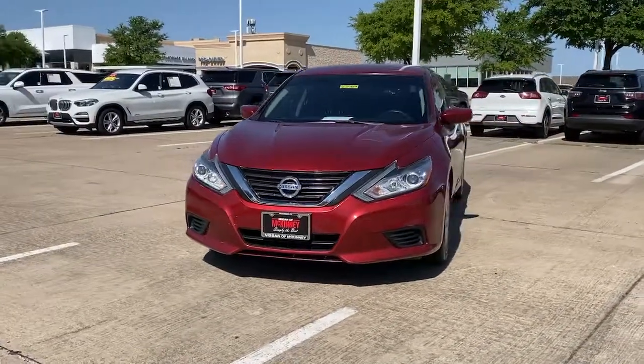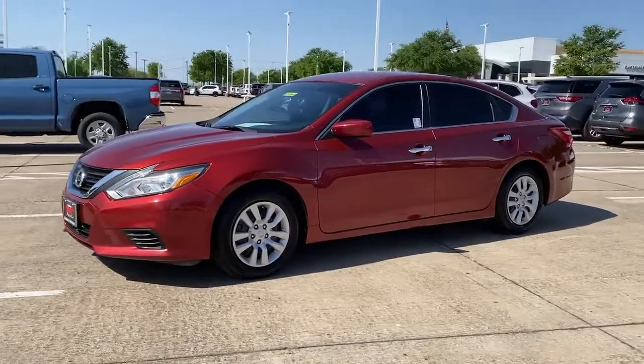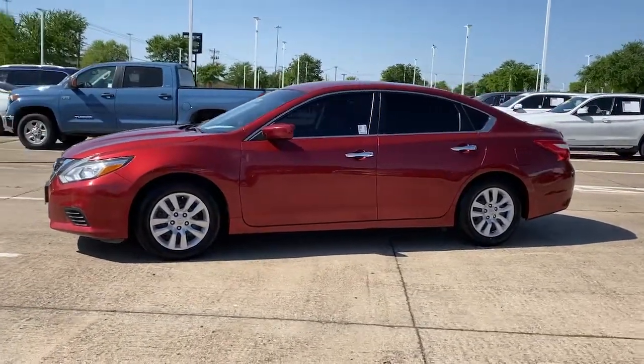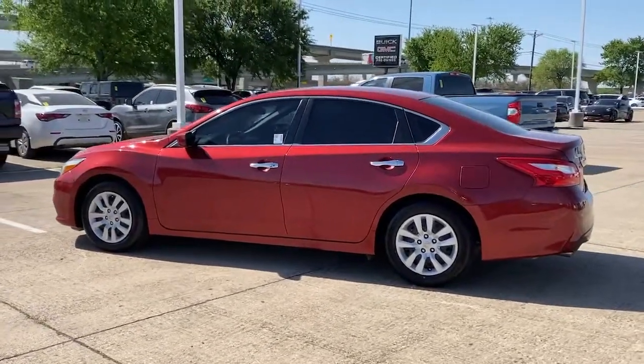Can you see yourself in the 2016 Nissan Altima? With less than 90,000 miles on the odometer, this vehicle provides excellent value. This well-equipped Altima delivers big on style and substance.